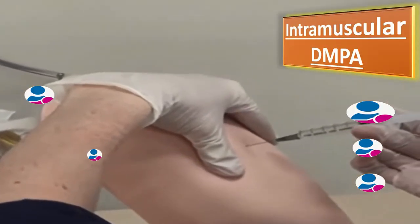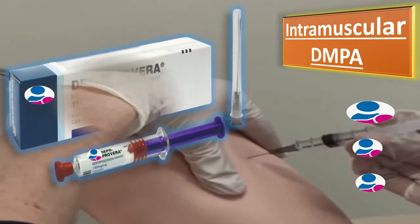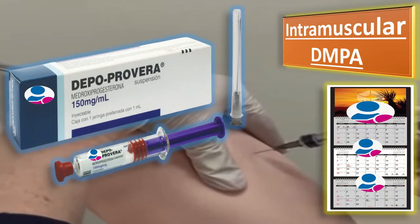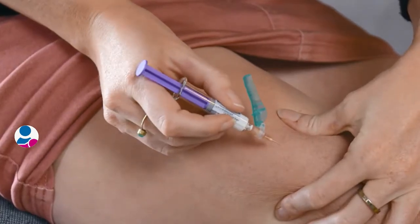Intramuscular depot medroxyprogesterone acetate (IM DMPA) is given in a dose of 150 mg as an intramuscular injection every 12 weeks. It is the most commonly used progesterone-containing injectable contraceptive.